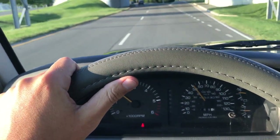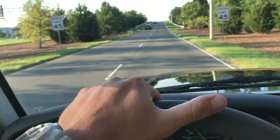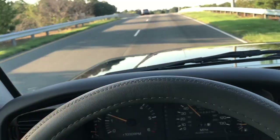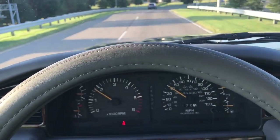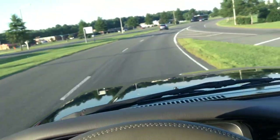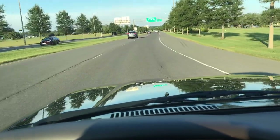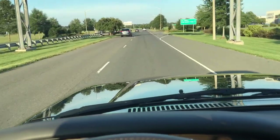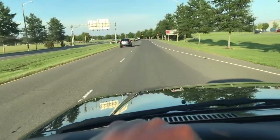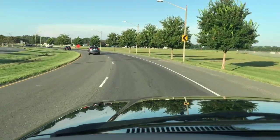The truck drives absolutely beautifully. It's been extremely well serviced since one owner. There are nearly 50 service records on the Carfax report. The service we just completed would easily run two thousand dollars or more at a Toyota dealership. The paint shows a beautiful reflection as we're driving.